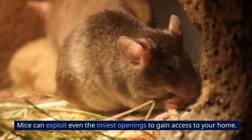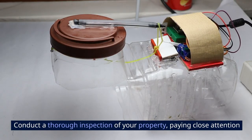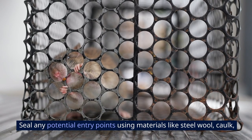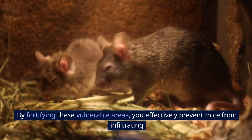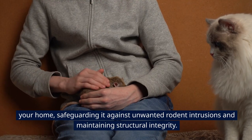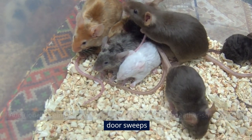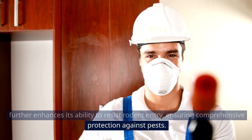3. Seal Entry Points. Mice can exploit even the tiniest openings to gain access to your home. Conduct a thorough inspection of your property, paying close attention to gaps around doors, windows, pipes, and vents. Seal any potential entry points using materials like steel wool, caulk, or wire mesh, as these act as barriers that mice cannot chew through. Reinforcing your home's defenses with weatherstripping and door sweeps further enhances its ability to resist rodent entry, ensuring comprehensive protection against pests.